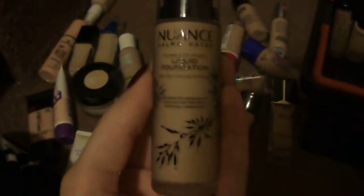Oh, we have a kitten! Hi, kitten. That's Phobos, if you haven't met him yet. This is the Nuance Salma Hayek Flawless Finish Liquid Foundation, and I've got this in Light Warm 270.